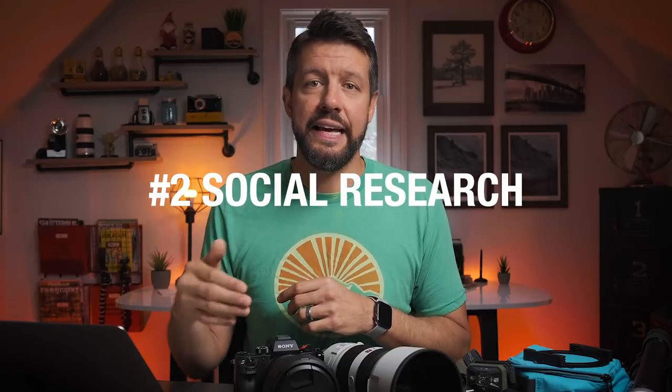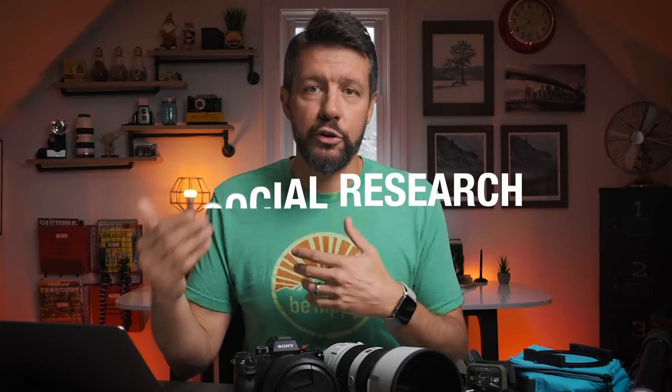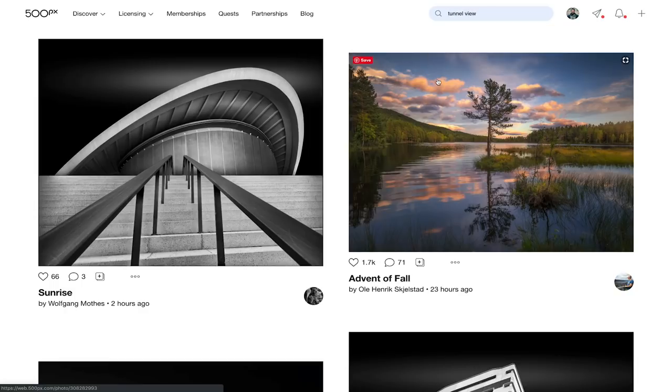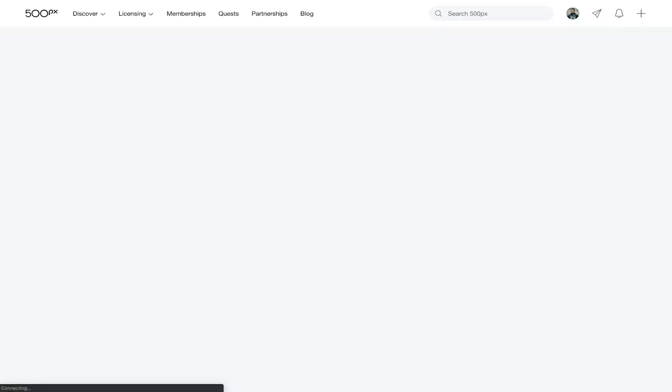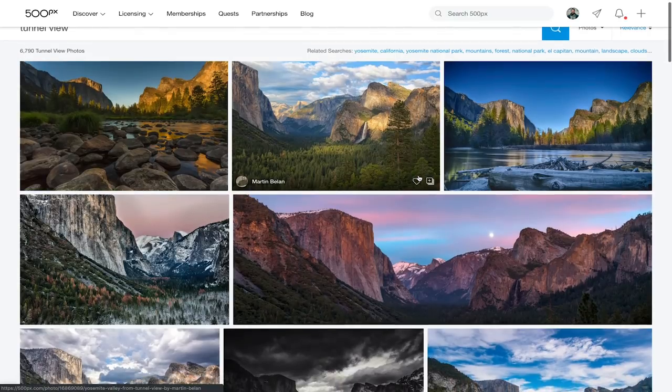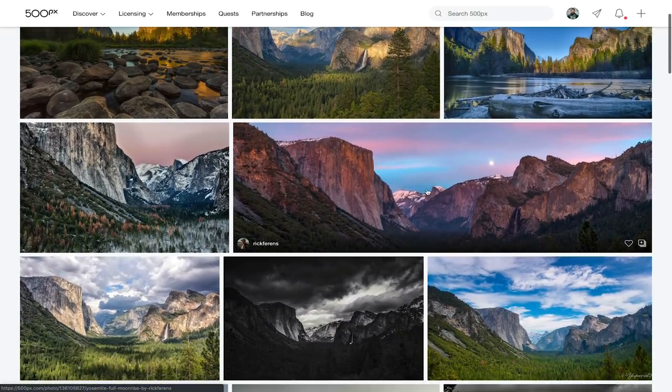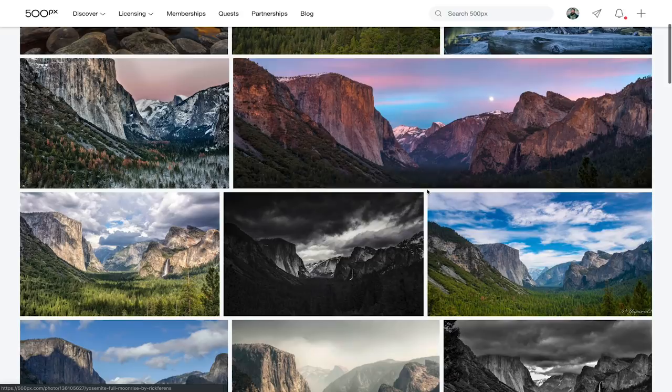Then the very next step I always go through is hop over to 500px. That way I can start to look through different photographs and see exactly what the specific composition or specific location looks like under different types of weather conditions, edited different ways, just to get a better idea of what can be done at this location. For this, I already have Tunnel View pulled up, which is probably the most iconic shot in all of Yosemite. I always like to go through these just to get an idea of what other people have done and what can be done.